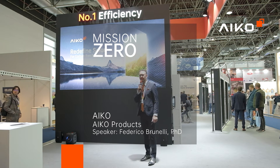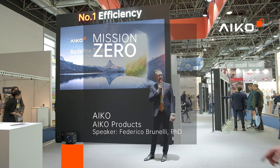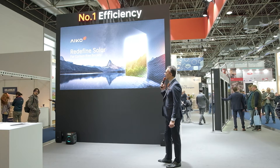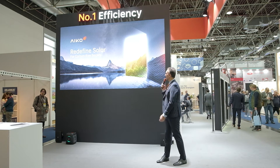Good morning and thank you for being here. I'm glad today to introduce Aiko and how Aiko redefined solar for a cable-free society.